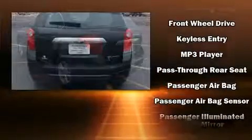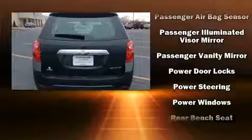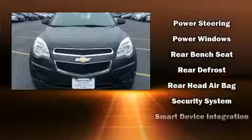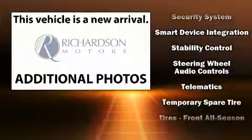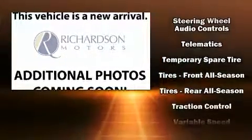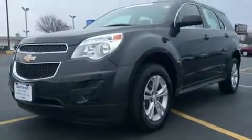Chevrolet ensures the safety and security of its passengers with equipment such as dual front impact airbags with occupant-sensing airbag, front and side impact airbags, traction control, brake assist, a security system, OnStar, and four-wheel disc brakes with ABS.